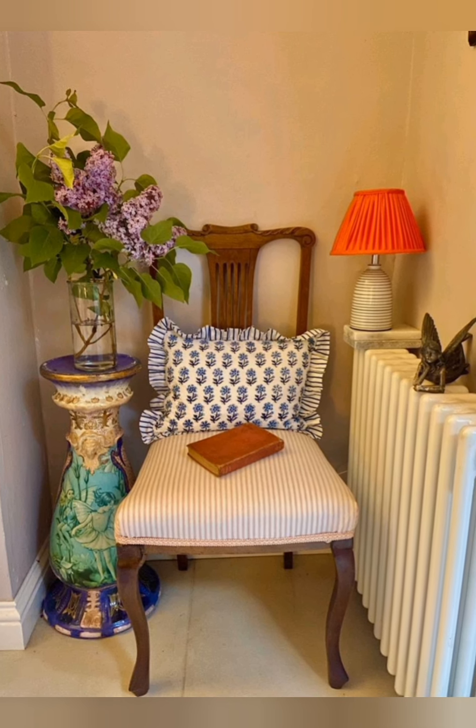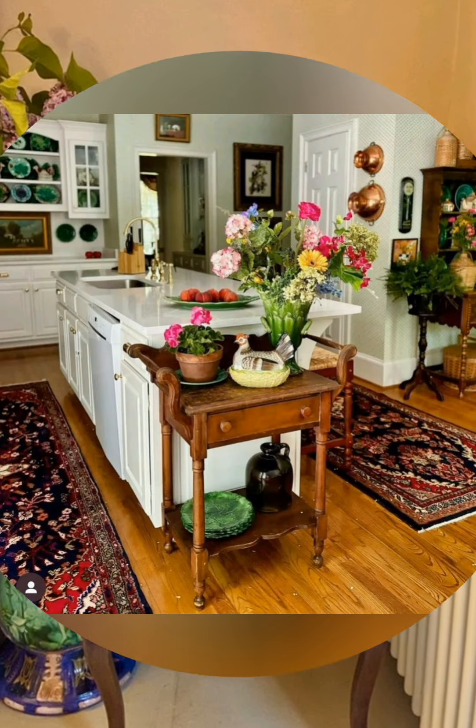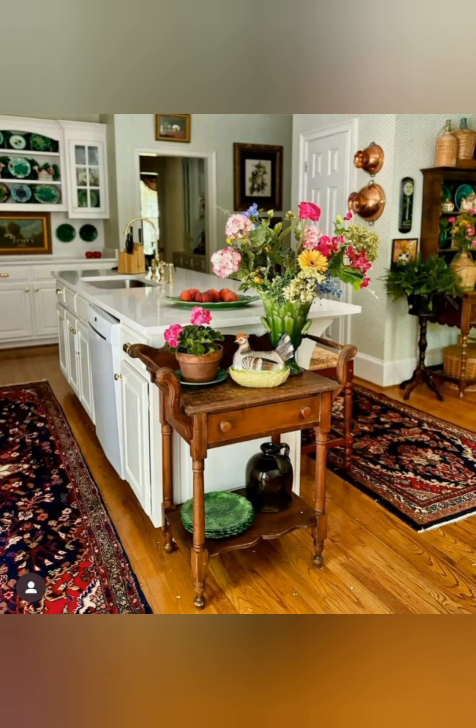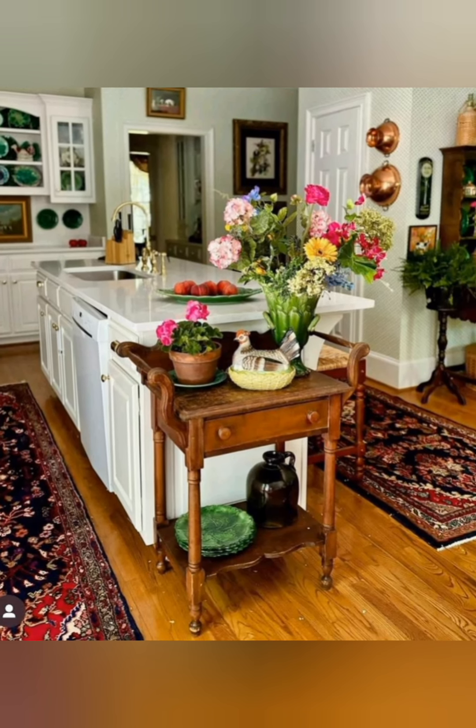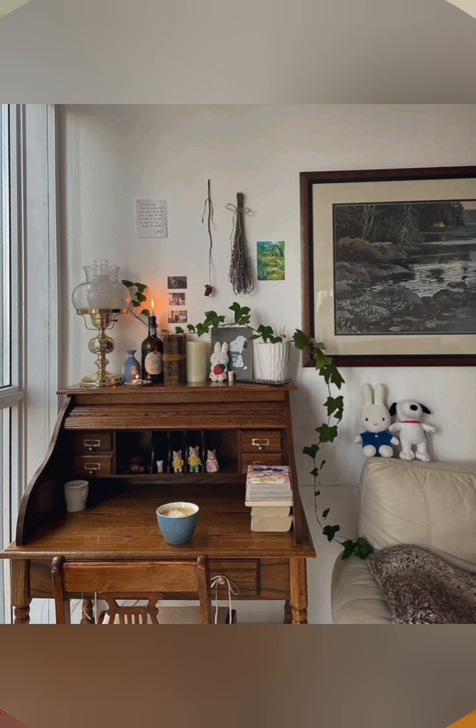Use open shelving in kitchens or living spaces. Open shelving can showcase decorative plates, vintage jars, or simple white dishware. It adds charm and makes the space feel open and airy.